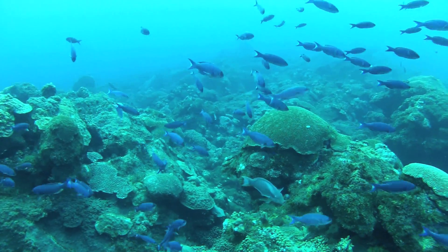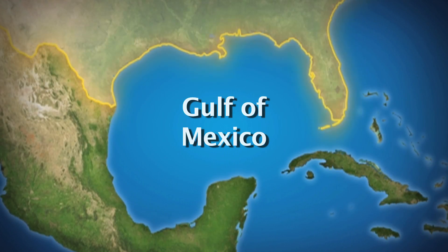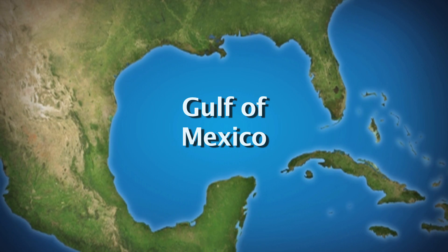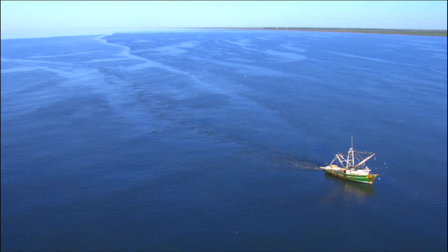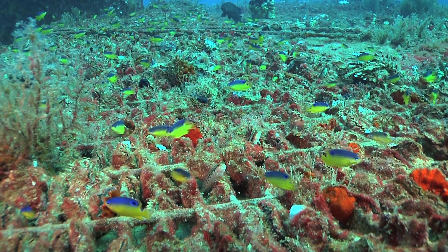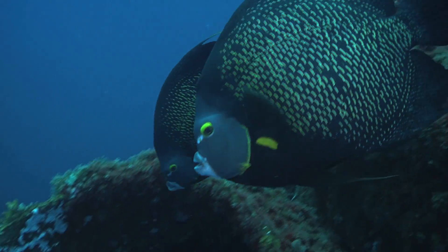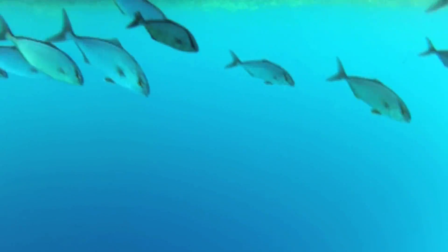The Gulf of Mexico is America's Sea. Surrounded by Central and North America, it's the ninth largest ocean basin in the world, covering almost 600,000 square miles. That's twice the size of Texas. And with over 15,400 species found in the Gulf, it's no surprise that the Gulf is one of the most productive waters in the world for aquatic organisms.